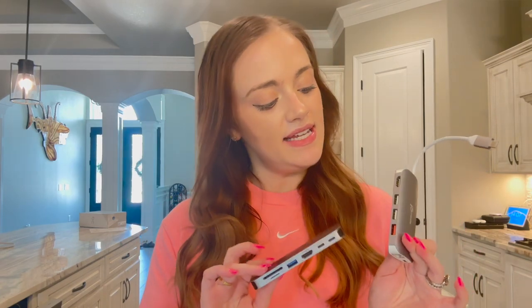Up next I have a dongle — actually I have two dongles. These are really important because we use MacBooks for editing and you need this to be able to import your scenes, put in your memory card, and connect anything with a USB, HDMI, or anything like that.